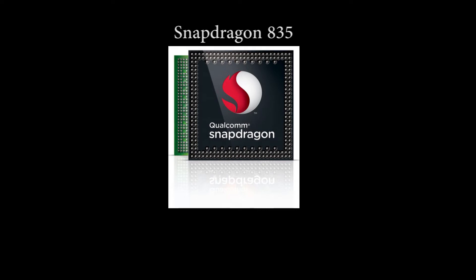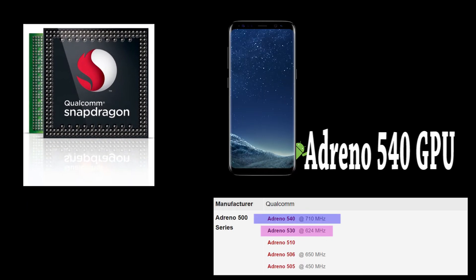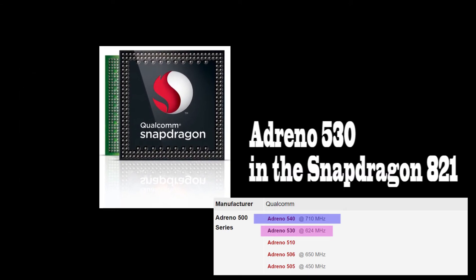The 835 is also supporting the latest Adreno 540 GPU, which is 25% faster than the Adreno 530 GPU which is in the 821.